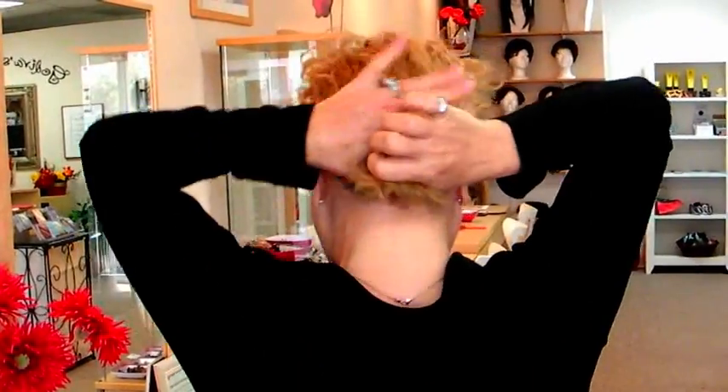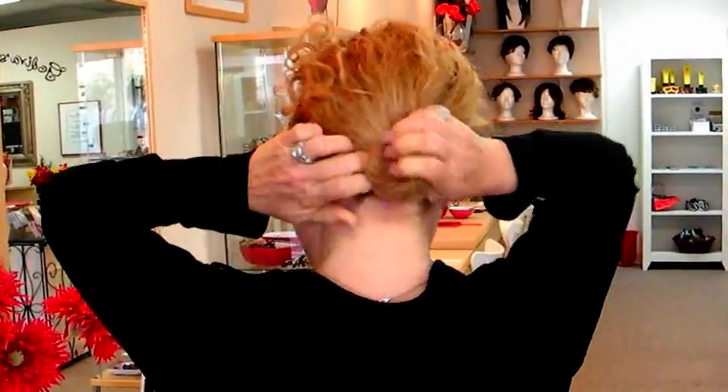I want to show you how wonderful our wigs are. My hair is naturally curly, and it's a pain. Sometimes it looks great, but I'm going to show you the easy way to put on a wig. All I'm going to do is slick my hair back and make a tight bun down low at the nape of my neck.